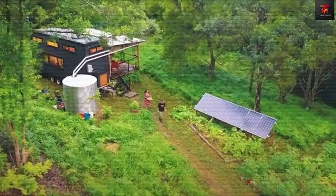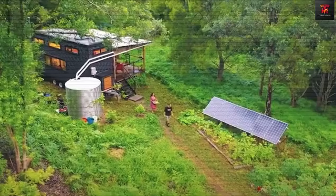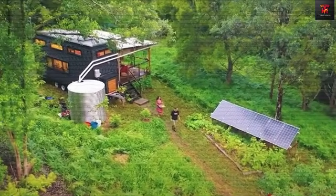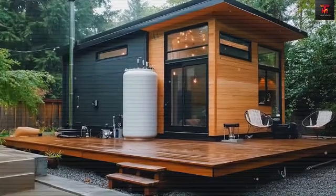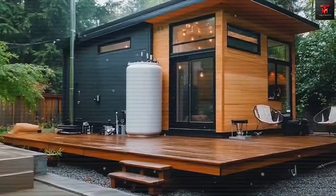What exactly is the Tesla Tiny House 2025? Where can you place these units without purchasing property? How did Tesla overcome the land cost issue? We'll dive into all of these details and more in today's video.